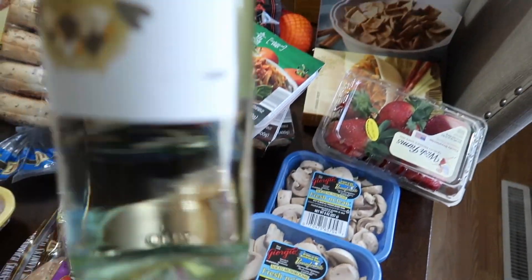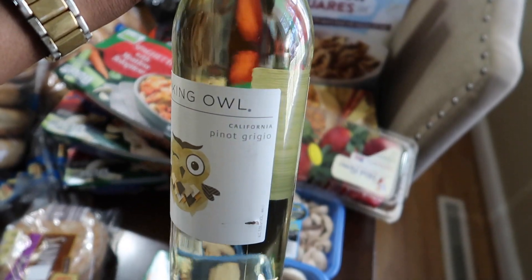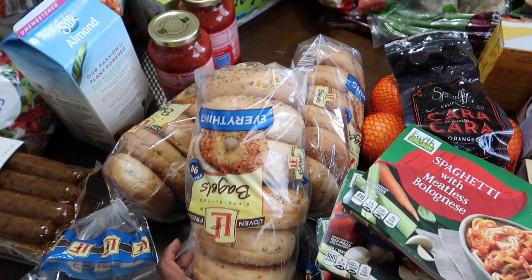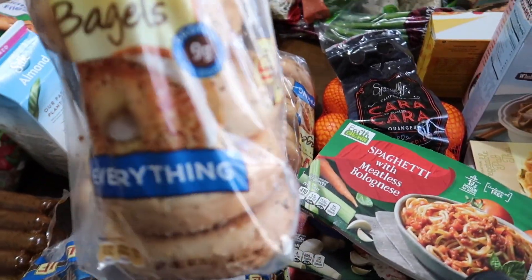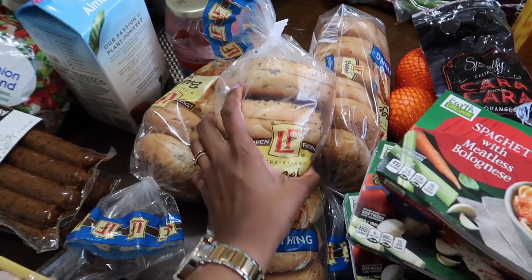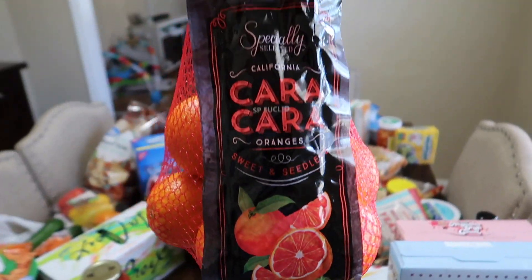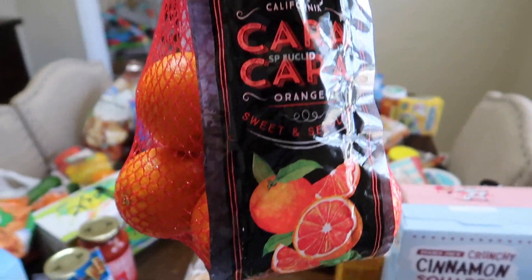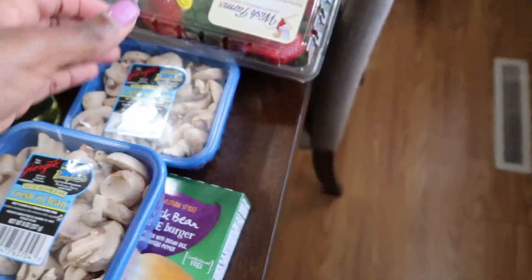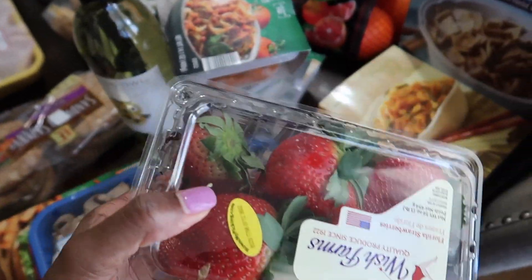Mushrooms, because to me they taste like meat. Of course, all women need a bottle of wine in their life. I have bagels — these are my absolute favorites. Aldi had these Cara Cara oranges for about $2.89; Trader Joe's also has them but they're about $3. I got strawberries — my daughter loves strawberries.